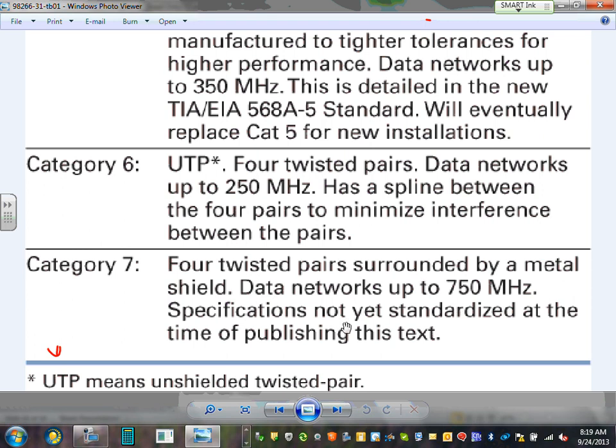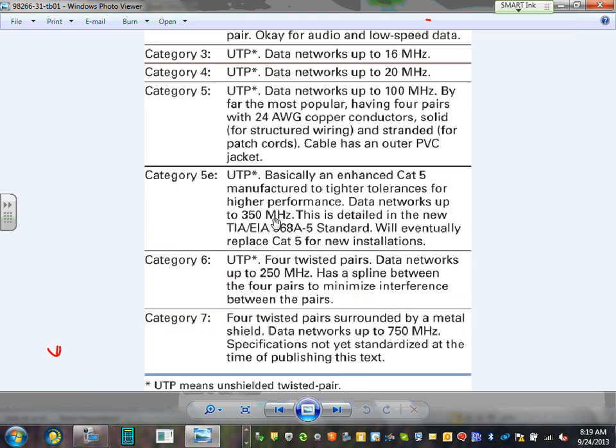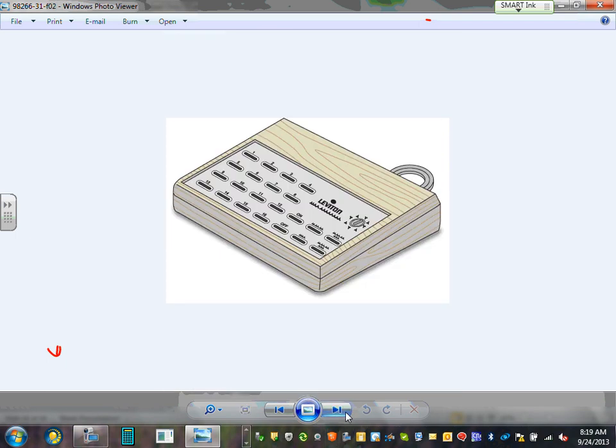Everything we do right now is Cat5e. A lot of engineering firms specify Cat5e, but Category 7 is supposed to be even faster. They make them out of purer material that allows data to go faster through these highways — the faster the data, the more megabytes per second coming to your house. Speed is a big deal. For our project, Cat5 or Cat5e is what we'll be using.